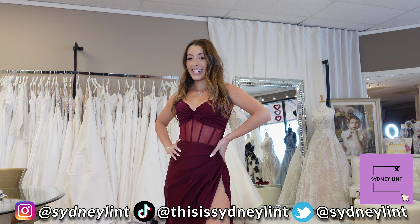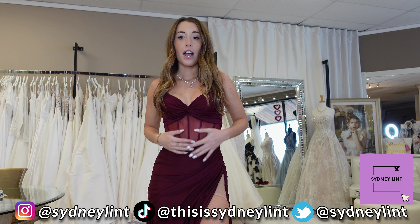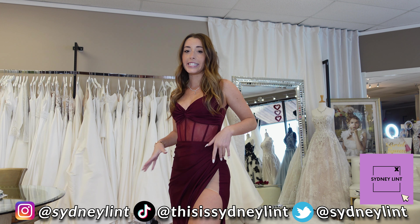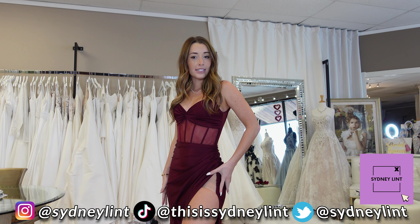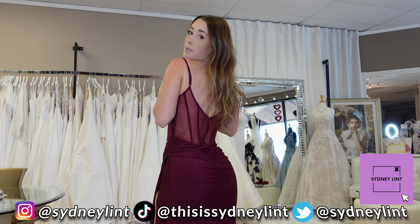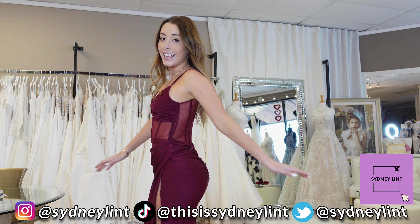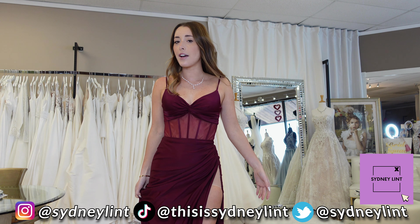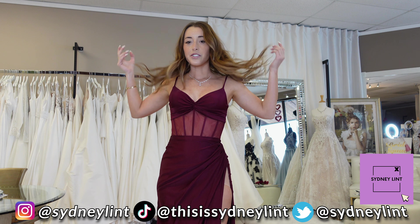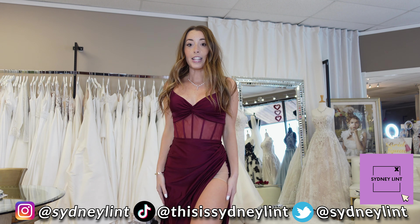Alright you guys, so this is the first dress. It is this beautiful red wine kind of color. I really love this little slit and how it has this piece of fabric right there, because it's giving very sexy vibes but you're also covered, which is super cool. The back is also really cute — I love this little scrunch part. It's nice and it's not too heavy. You can walk in it and dance the night away. So this one is super cute. We're starting off with a bang for sure. Let's go to the next one.